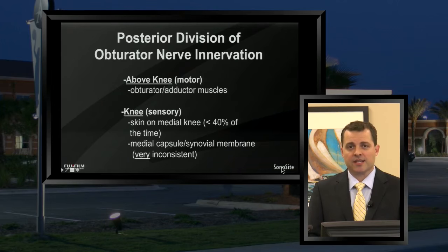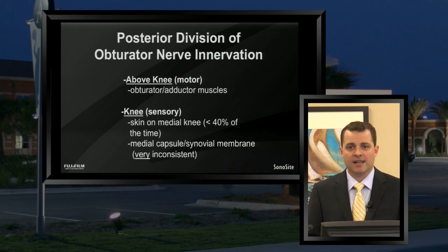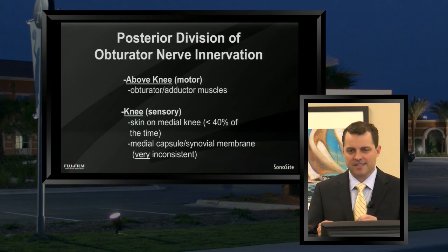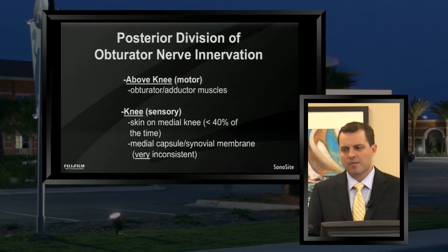The third nerve running in the adductor canal is the posterior division — the posterior branch — of the obturator nerve. From an innervation standpoint, it's traditionally described as having above-the-knee and knee innervation patterns. The above-the-knee innervation is primarily motor, innervating the obturator and adductor muscles. From a knee standpoint, it does have mostly sensory components — skin of the medial knee, and the medial capsule and synovial membrane — but this innervation is very inconsistent. Less than 40% of the time, the medial skin is innervated by the obturator nerve. It's probably the least important of those three branches within the adductor canal.